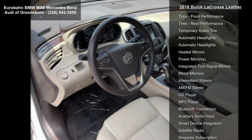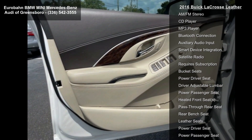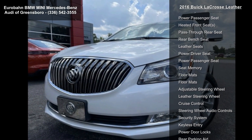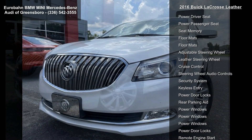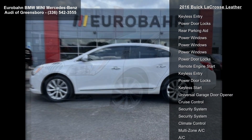Transmission is a 6-speed automatic, electronically controlled with overdrive, and includes driver shift control. The interior features light neutral leather-appointed seat trim with cocoa interior accents, front bucket seats with seatback map pockets, and White Frost Tricoat exterior.